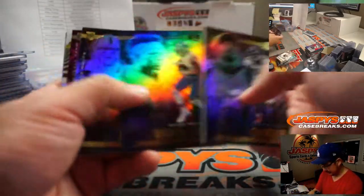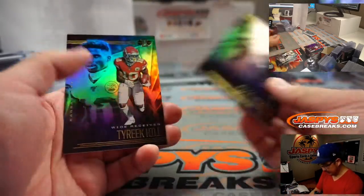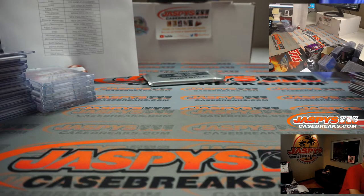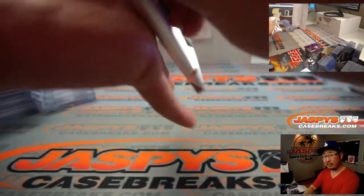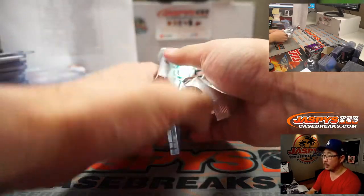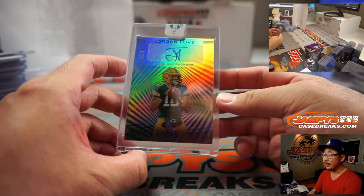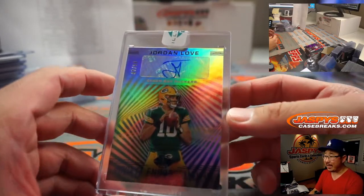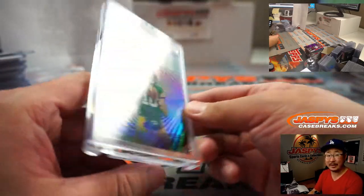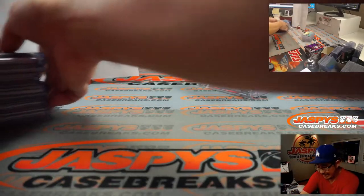Josh Allen. Chase Young to 399. JK Dobbins. Cam Newton. And Tyreek Hill. Now the only randomizer we have to do is just for those non-numbered cards, and then I'll do a quick recap. The final encased card is going to go to the Green Bay Packers — that's Jordan Love, 97 out of 99. That's for Leonard and Green Bay. And there you go, boys and girls. Very nice break. Thanks, ladies and gents, for getting into the action.